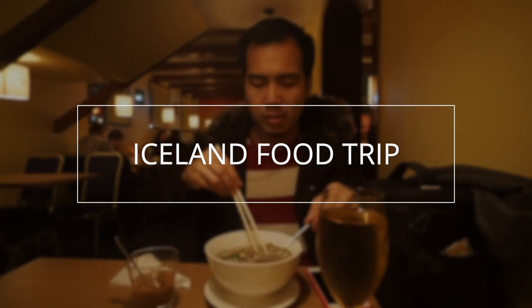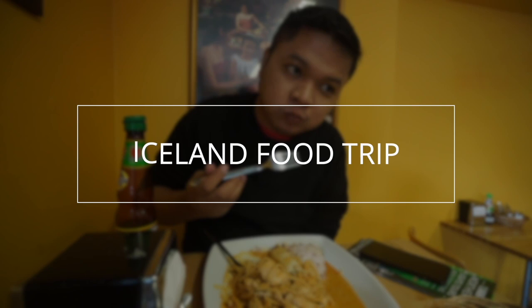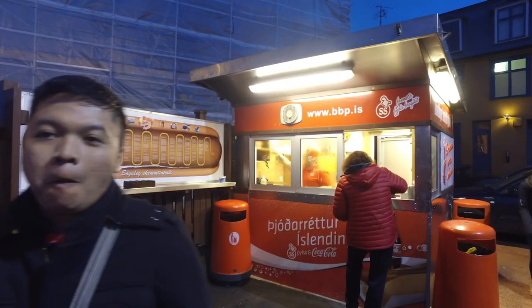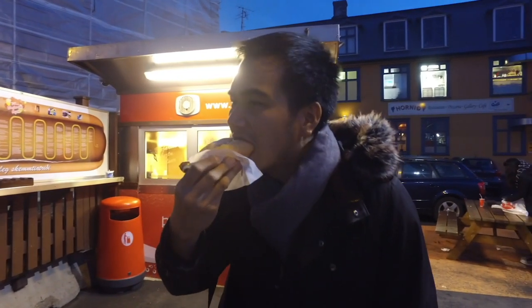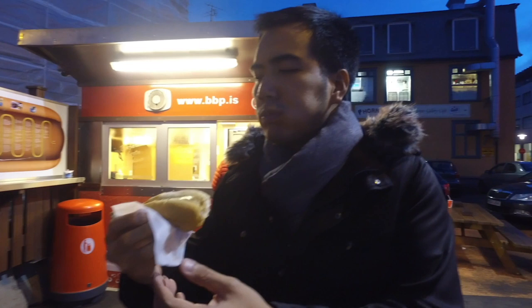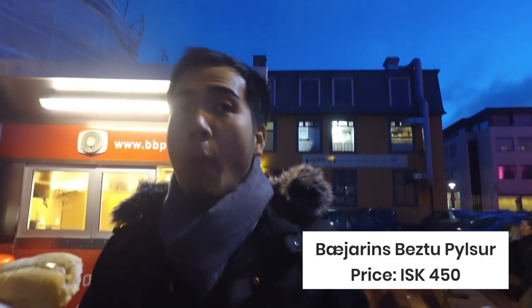All that touring might have made you hungry — let's take a break from the sights and have a little taste of Iceland. Start with the humble hotdog stand founded in 1937, serving the town's best sausages. Its popularity extends far beyond the town or even the country — it is considered by many one of the best hotdogs in Europe, and many famous personalities have tried it, including Bill Clinton and Kim Kardashian.